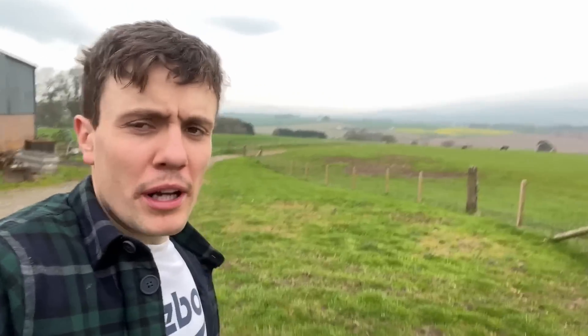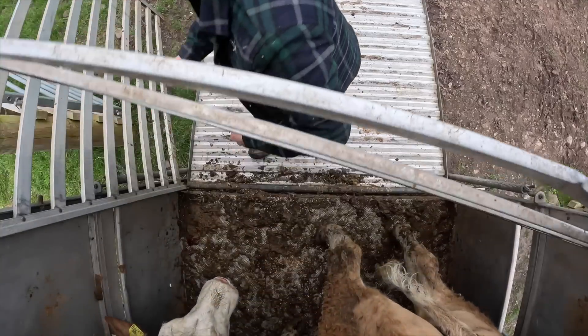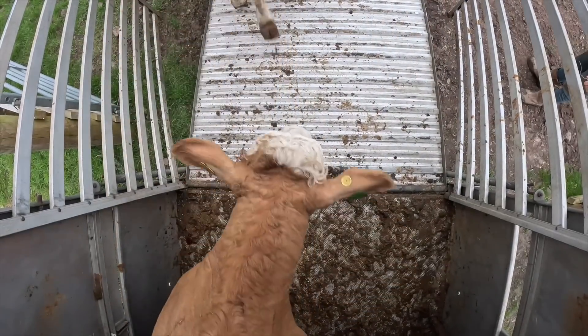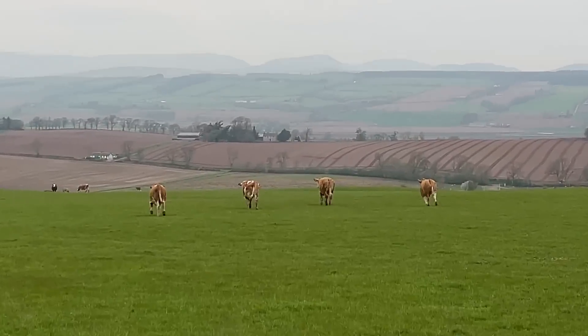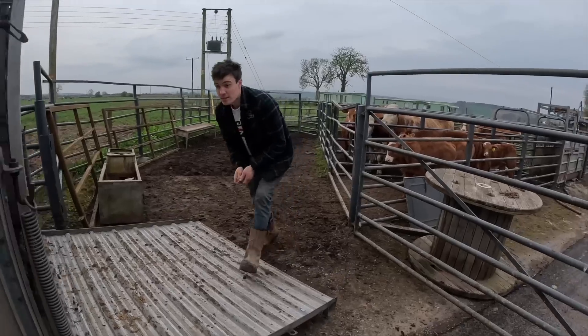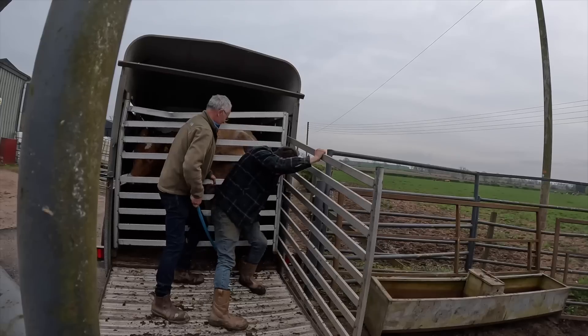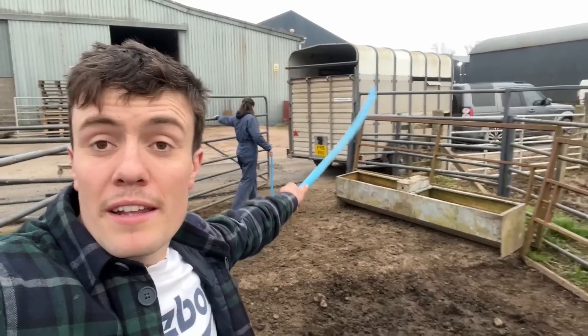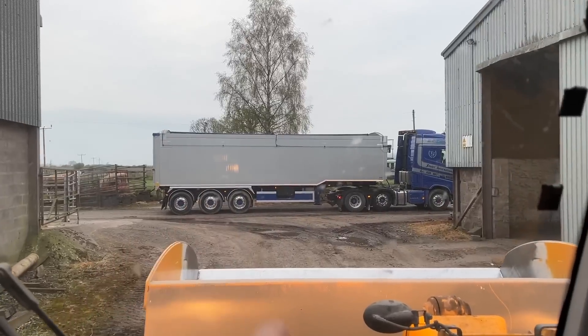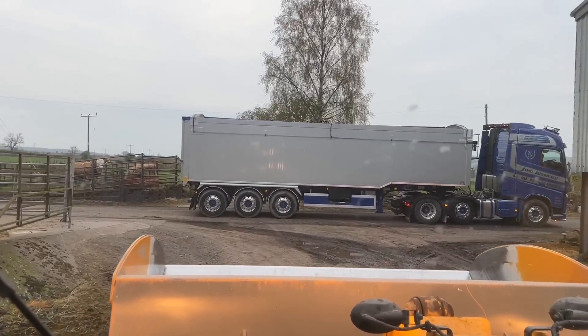This is field number two where we're bringing the cows — the other 11. Off they go. Next load loaded — dad's going to take them. There's a lorry on the way right now for some barley. We need to seve out the last three cows from these calves — calves will all go in one trailer load at the end. One load of barley about to head out, so I've taken a pit stop from the cows to get this loaded.